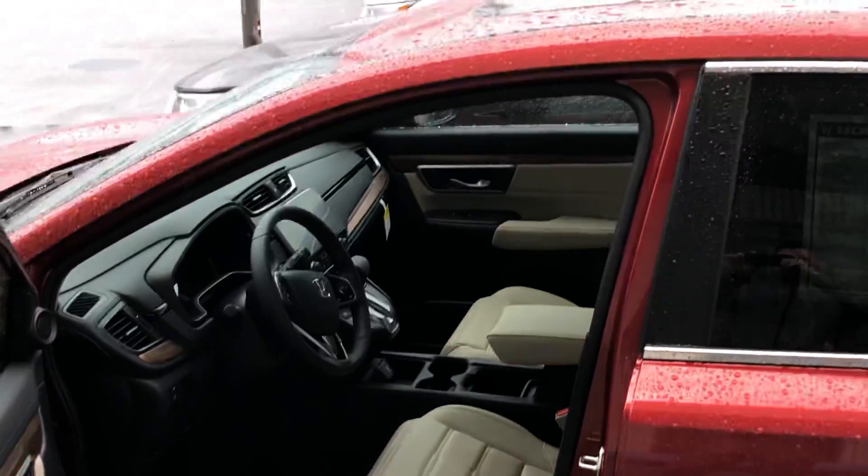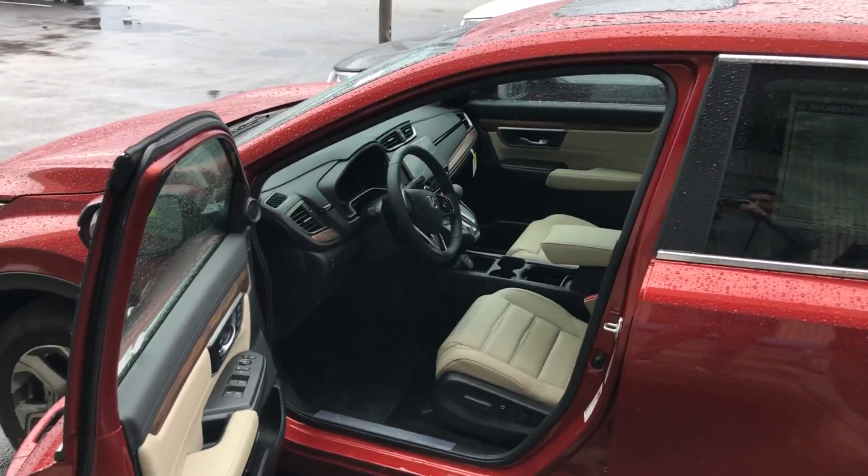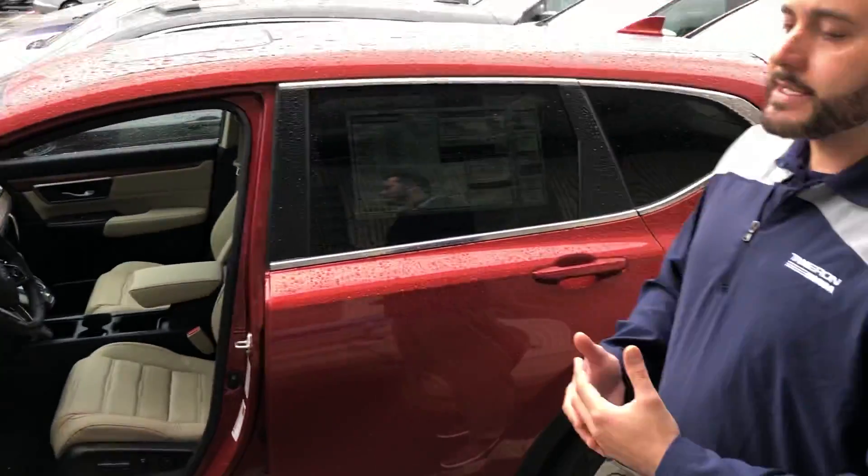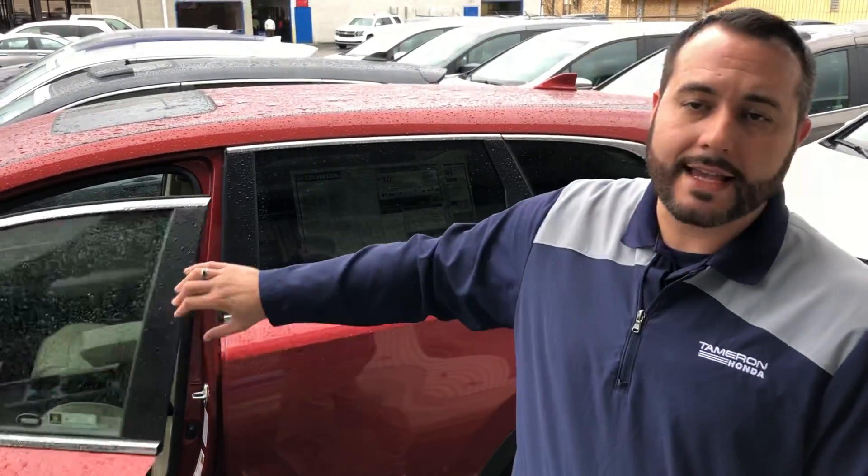You're gonna have your Honda Sensing standard on all of the EX and above packages. The EXL will also have your power liftgate. EX and above also gives you the Apple CarPlay and Android Auto, smart key entry systems, as well as some of the most versatile seating arrangements in the second row.